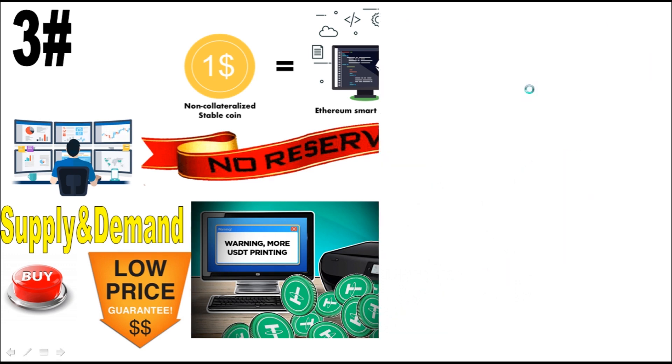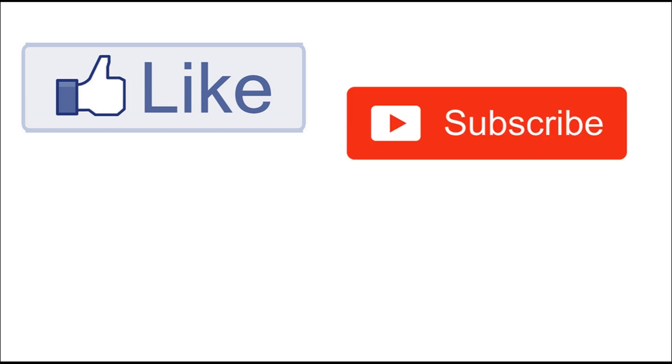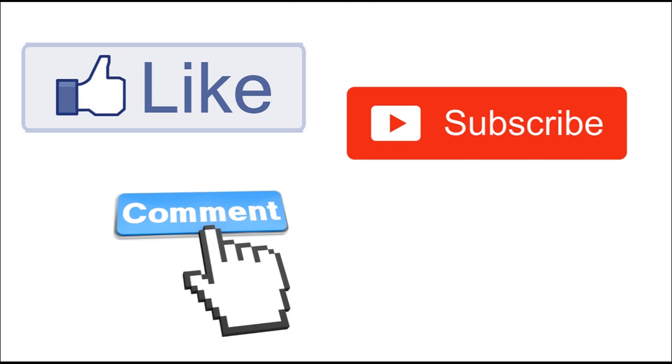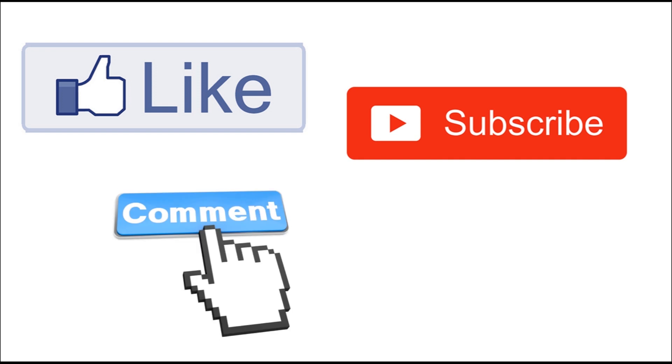Thank you very much for watching. I hope you learned something new today. Please thumbs up and subscribe if you aren't already, for future updates. Leave us a comment about this lesson — what do you think about stable coins, and what would you like to watch in the next episode? Until the next lesson, goodbye.